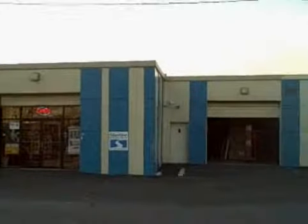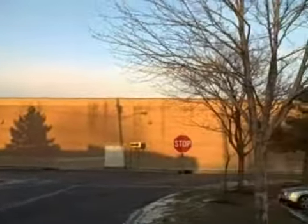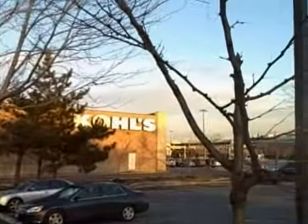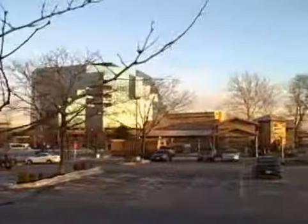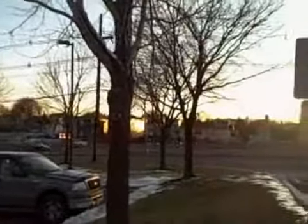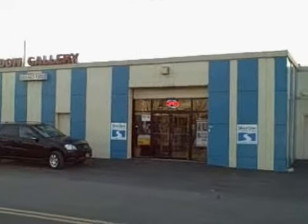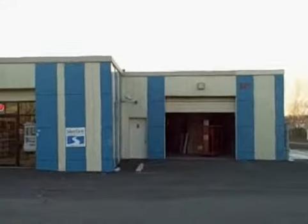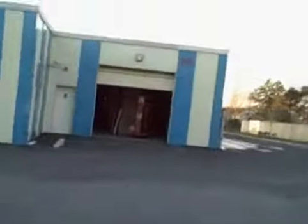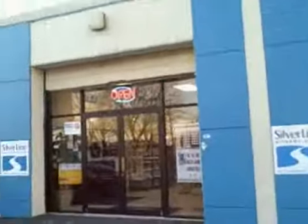This is a very good view of the city of St. Louisville. So, let's go.